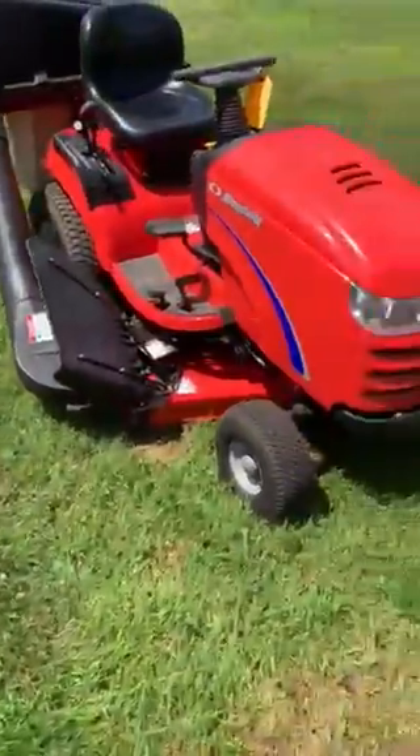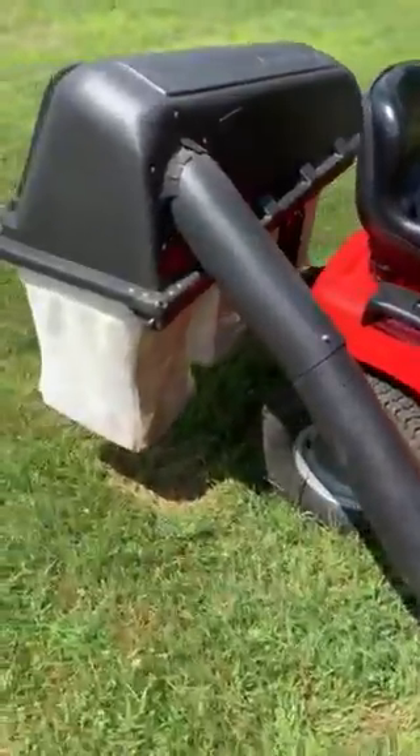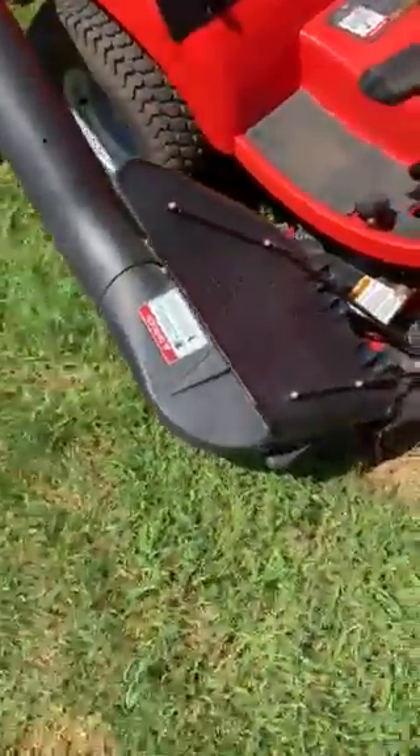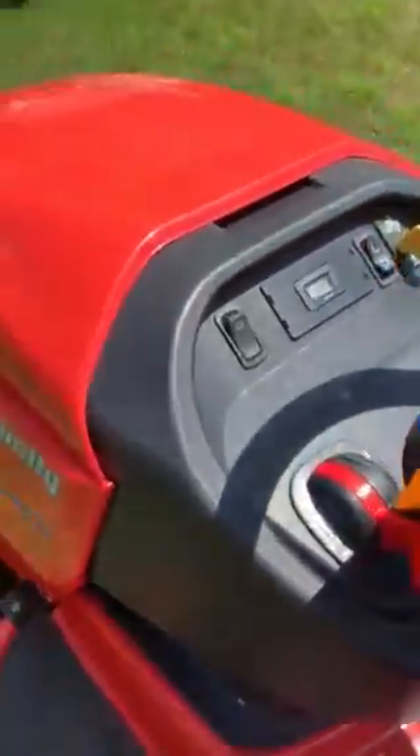We just got this in. We're going to try to move it quick, real quick before we move. It's got a triple bagger on it, a brand new $160 bag on it, and a blower system on it. It's a Simplicity broad mower — $2,400. It's only got 115 hours on it. Where are you ever going to find that at?